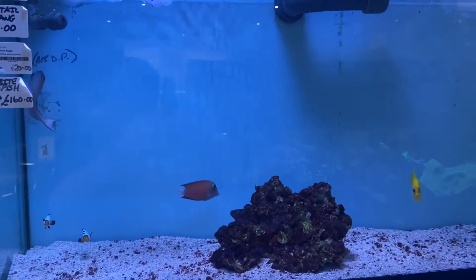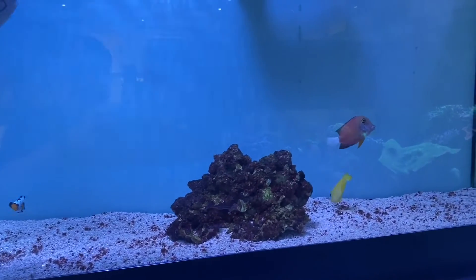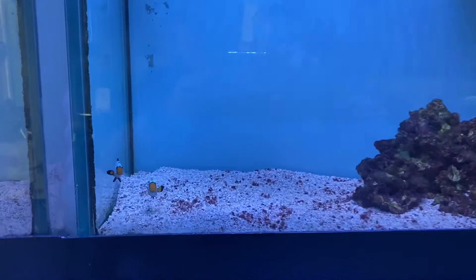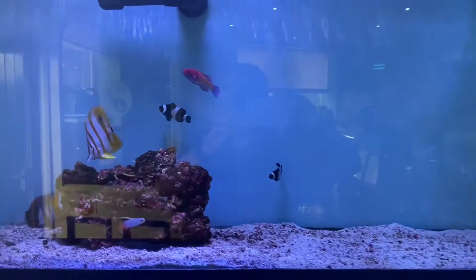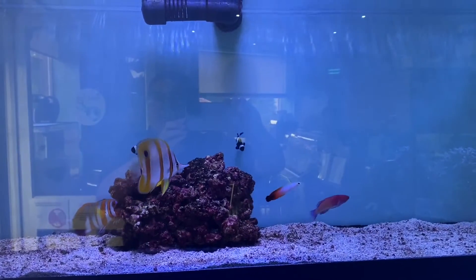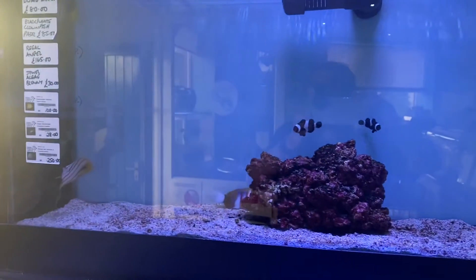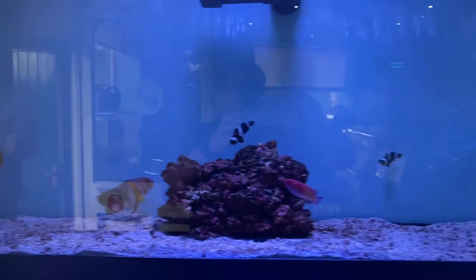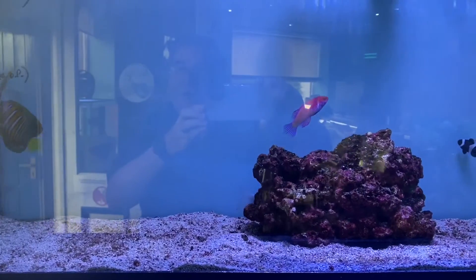Moving across into the next tank, we have a lemon peel angel, a white tail cold tang, a blue throat trigger, and a lovely pair of frostbite clownfish. Moving into the next aquarium, we have a red fairy dwarf parrot, a pair of black and white clownfish, a lovely regal angel, a jewel algae blenny, a giant Australian copperband butterfly, a firefish, and an absolutely cracking Harlequin tuskfish.